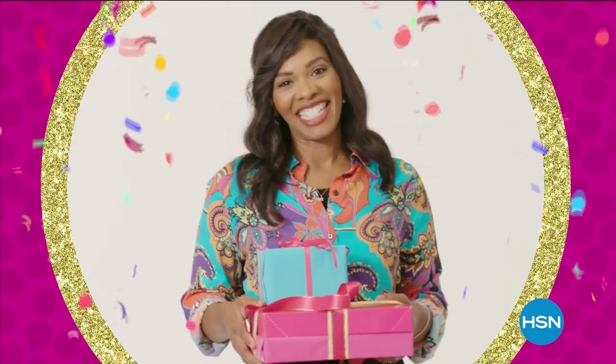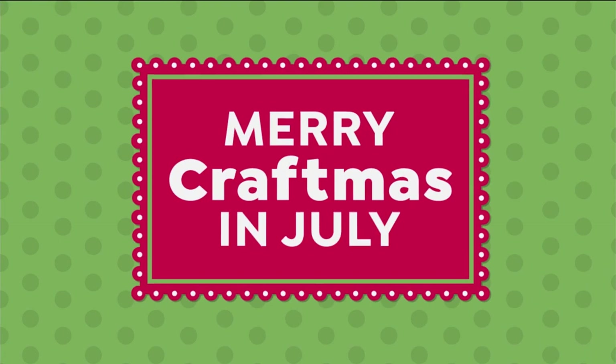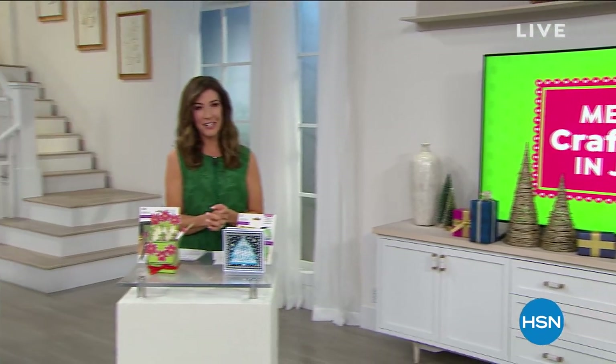Some things just get better with age. You put the happy in our birthday. Merry Craftsmas in July — it's actually not that easy to say. I've been practicing all day, looking forward to the next two hours we get to spend together. We're going to bring some holiday cheer into the middle of July. The countdown to Christmas has begun, so let's get crafty and go shopping. The amazing Sara Davies